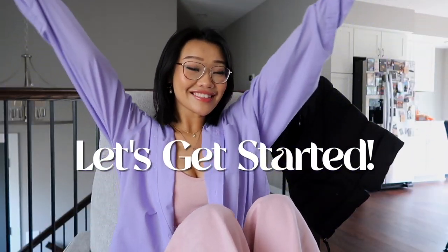Hey gals, welcome back to my channel — it's Baby Char. Today we're going to be talking about styling outfits for Instagram and some tips and tricks. Just a PSA: this is not a video about how to grow your Instagram.